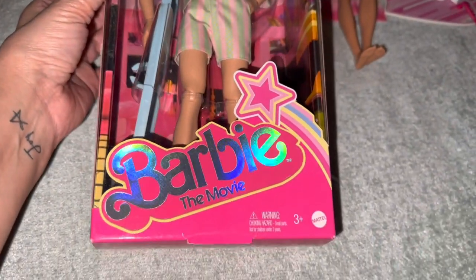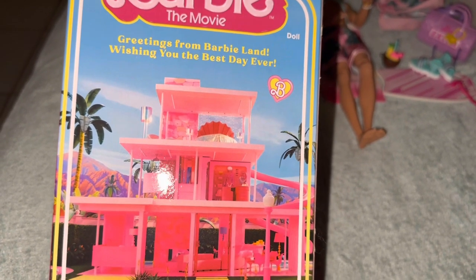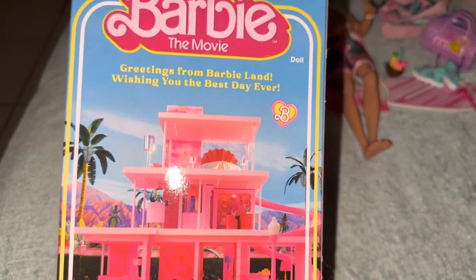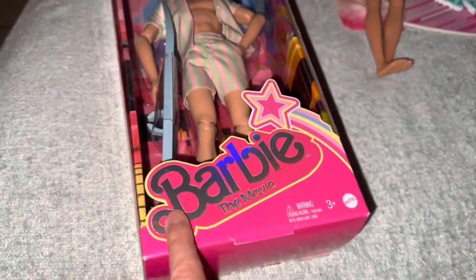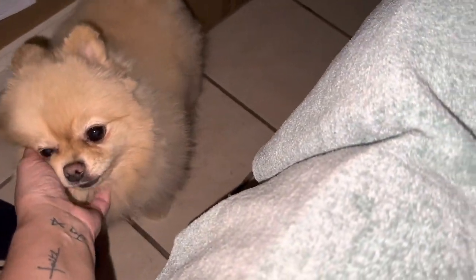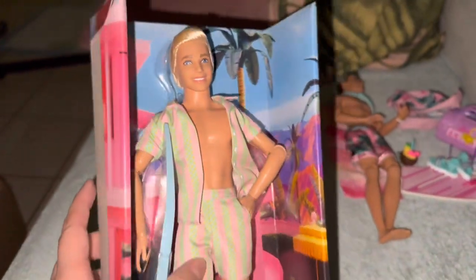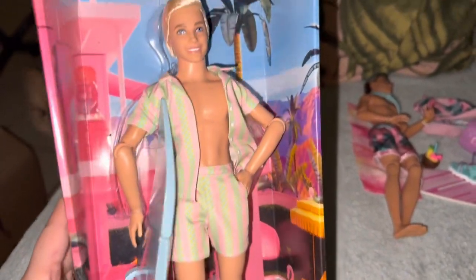Now let's get the Barbie Movie Ken out. He's got the house on the box — 'Greetings from Barbieland, wishing you the best day ever!' There are little pictures and hearts, the Barbie Movie logo and the Barbie logo, and you can feel the textured surface. You just slide the box out of the carton packaging. Look at this surfboard — I have a million of them now, but I needed him of course.